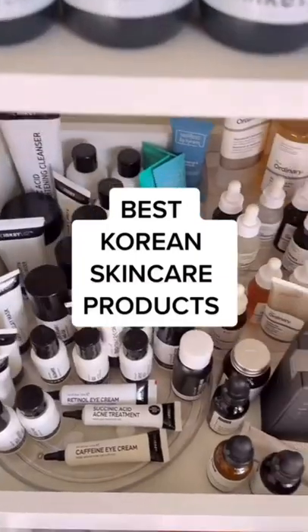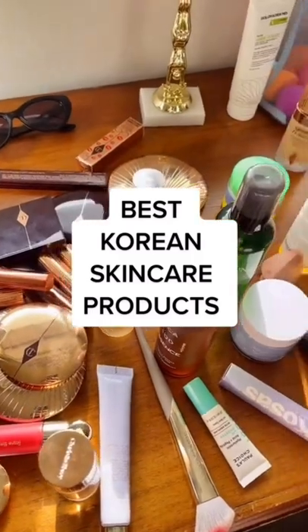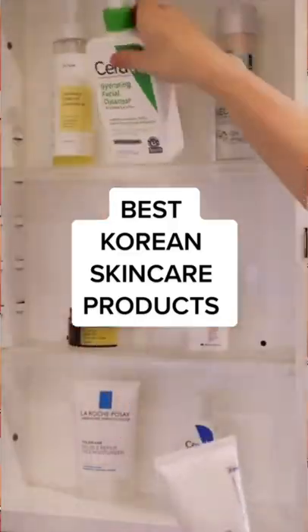Okay, so safe to say it's not getting any less overwhelming to choose a skincare routine, but if you're looking to up your skincare game in 2022, I highly recommend checking out Korean skincare products because they're super affordable and effective. This is what I would choose if I was building a starter routine.